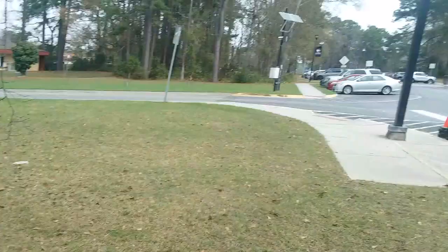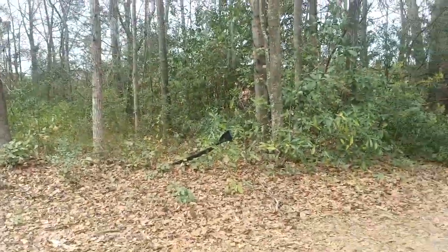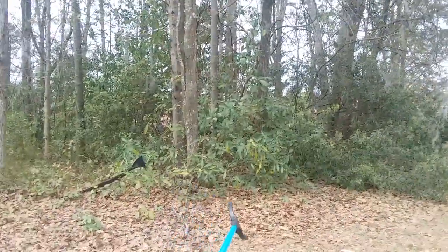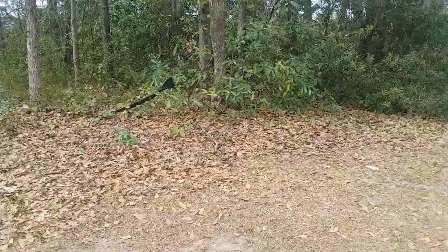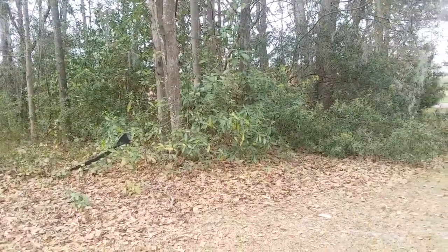Once again, Georgia Southern Armstrong University. This is where the sidewalk ends and there's like a piece of a car right there, so as long as that stays there it'll mark the location. But yeah, that's it. Bye-bye.